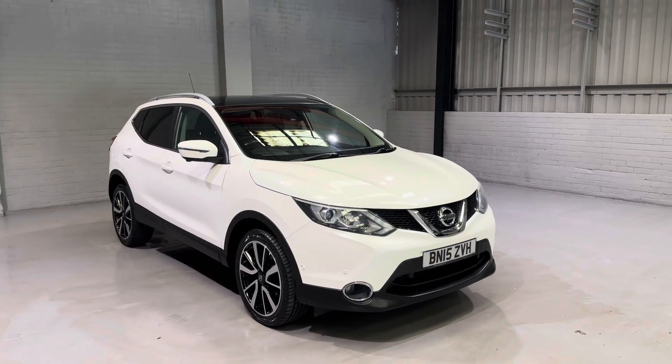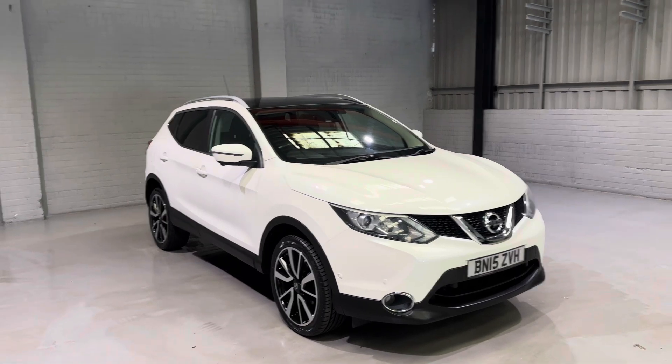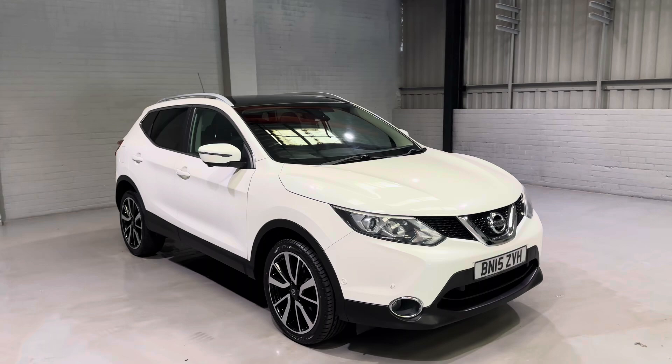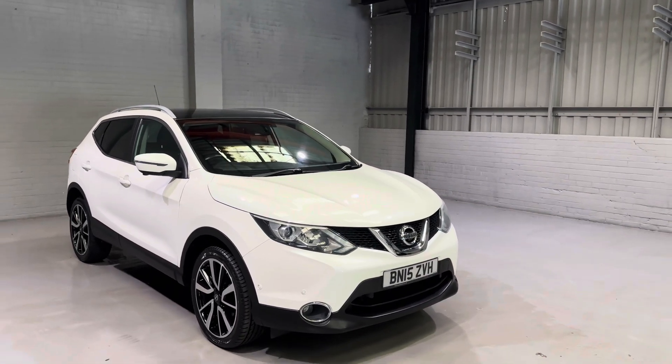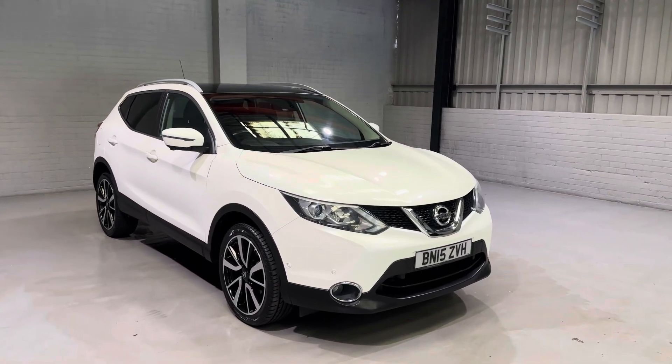Hi guys and welcome to MotorPlanet where today I'm going to be showing you around this 2015 Nissan Qashqai Tecna. These cars need little introduction — they are super popular SUVs and it's easy to see why. With this being the Tecna, it comes with a massive spec list.